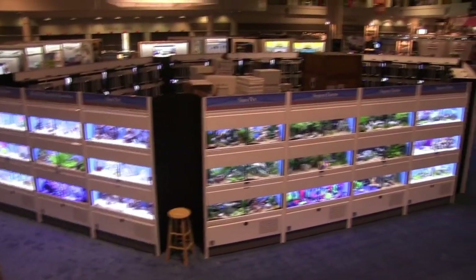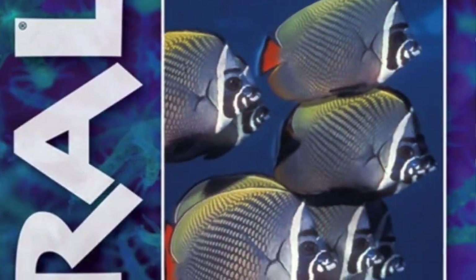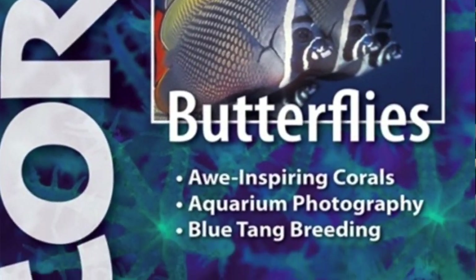Hi everybody, John here with another FinCast and I'm at the Global Pet Expo in Orlando 2017. Got a real treat for you today. Mike Tushinardi is here and Mike travels the world for Coral Magazine and Amazonas Magazine. He's been featured in many of my FinCast before and he was actually the inspiration for my current tannin tank that we've been talking about.